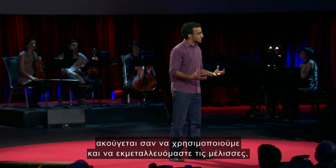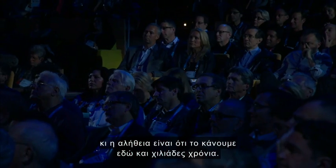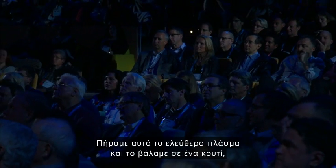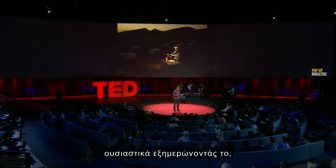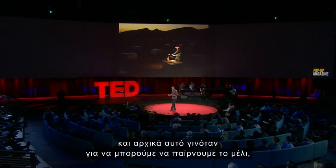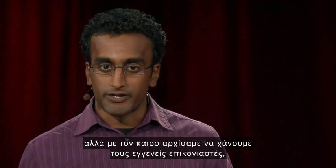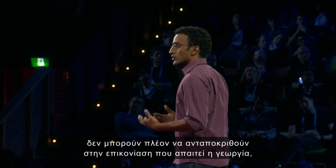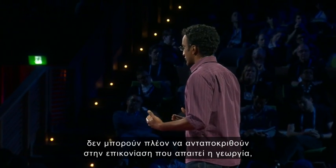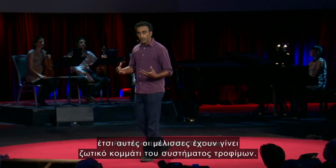To say it like that makes it sound like we're manipulating and exploiting bees — and the truth is, we've been doing that for thousands of years. We took this wild creature and put it inside of a box, practically domesticating it, originally so that we could harvest their honey. But over time we started losing our native wild pollinators, and there are many places now where those wild pollinators can no longer meet the pollination demands of our agriculture. So these managed bees have become an integral part of our food system.